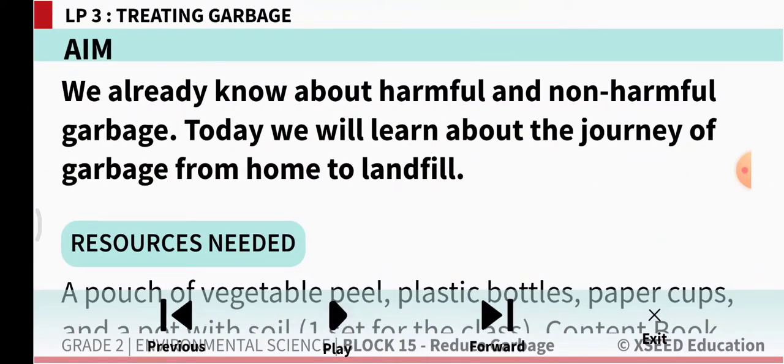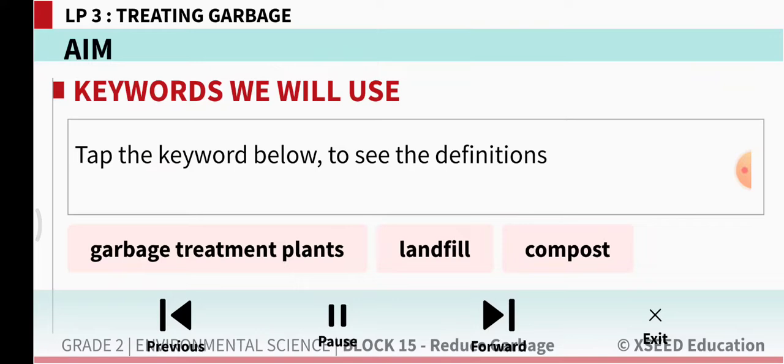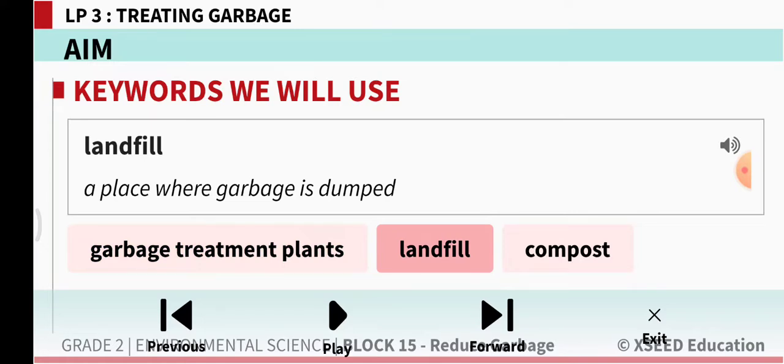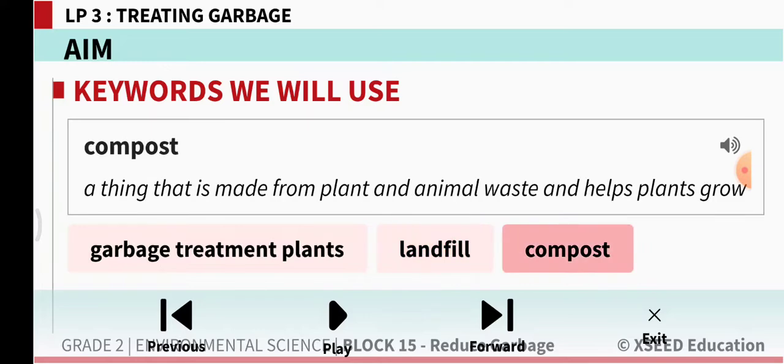We already know about harmful and non-harmful garbage. Today we will learn about the journey of garbage from home to landfill — what happens to the garbage collected from our home till it reaches the landfill. The keywords we are going to learn are: garbage treatment plants — a factory where garbage is sorted and recycled; landfill — a place where garbage is dumped; and compost — a thing made from plant waste and animal waste that helps plants grow.